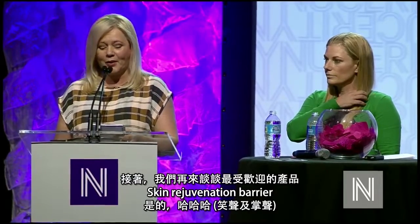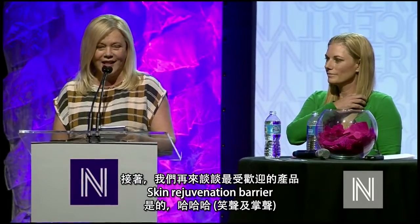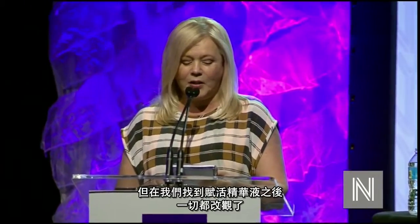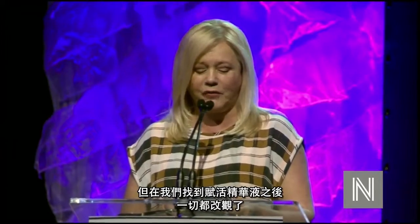And then we have my all-time favorite product: Skin Rejuvenation Barrier. It is the world's only water-based skin barrier, and we makeup artists love this product and cannot have enough of it. This is an amazing primer and a world-class product — I have never seen a primer that does what this one does. When makeup artists use airbrushing technique, we cannot put anything oily underneath it, but we do need to moisturize the skin. This was a problem for us until we found Rejuvenation Barrier.